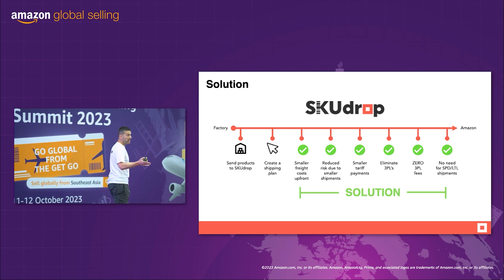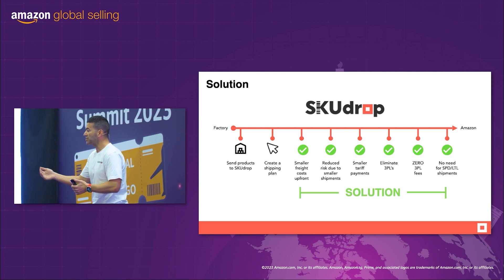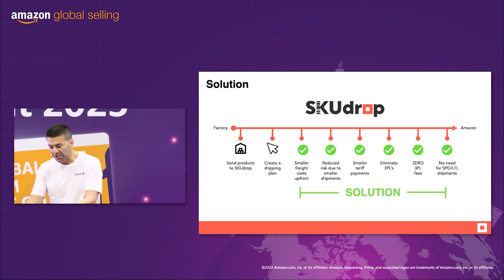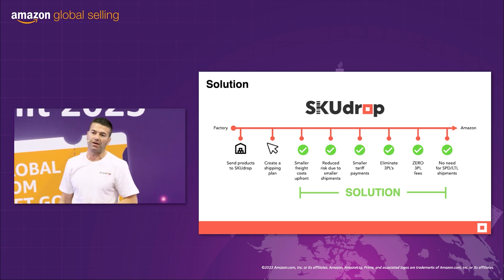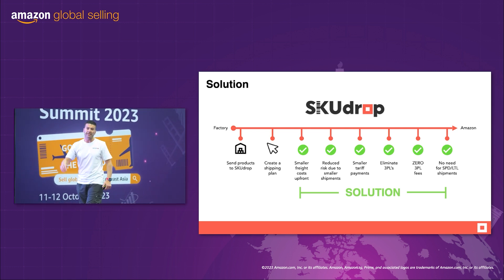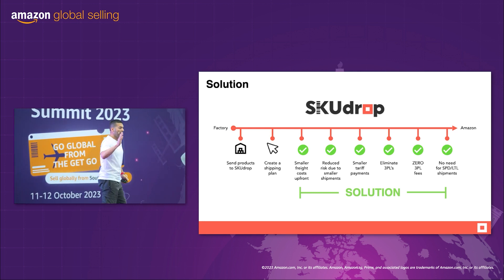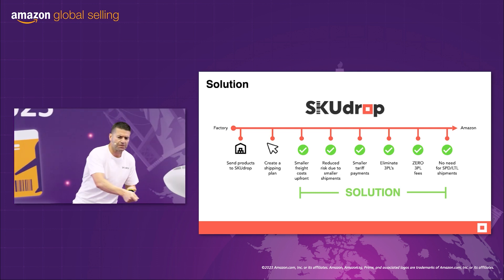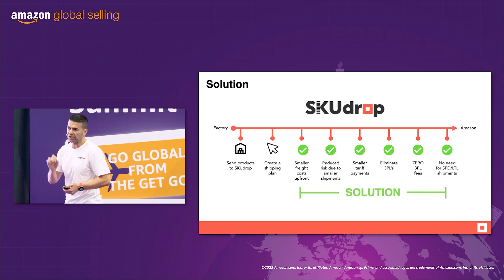When we manage our tariffs, smaller weekly shipments means that we do smaller tariff payments upfront, which means we're keeping more money in our pocket. And then we eliminate the 3PLs — gone. No more SPD or LTL shipments into Amazon, no more downloading of labels, sending it to your 3PL, getting Excel spreadsheets — all of that is gone because we simplified the supply chain.